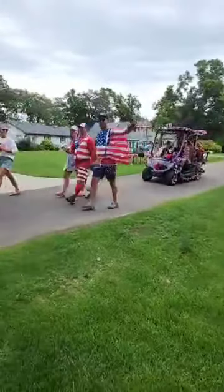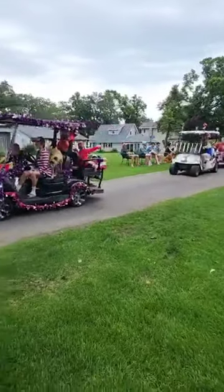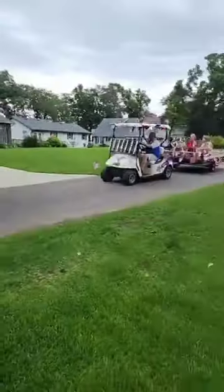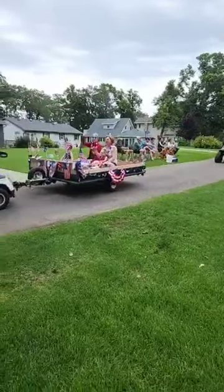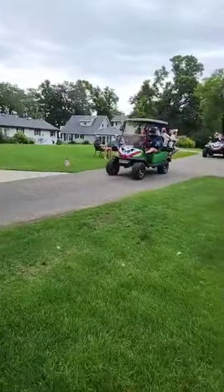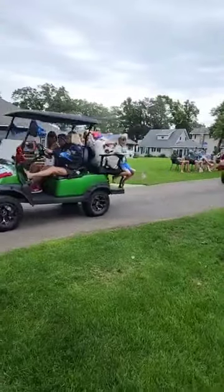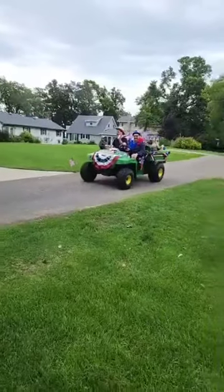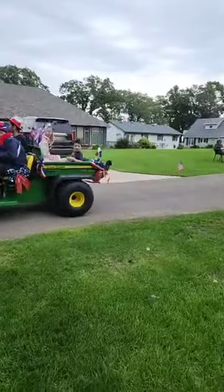More walkers. More walkers. Got a dog in the golf cart. I should have been counting the number of flags we're seeing — the number's got to be right up there. Nice shiny gator. Look at that.